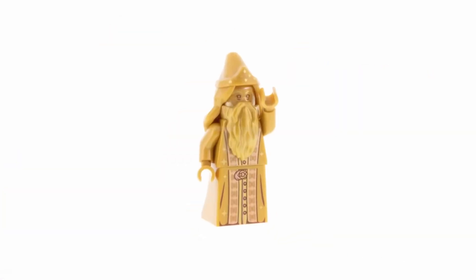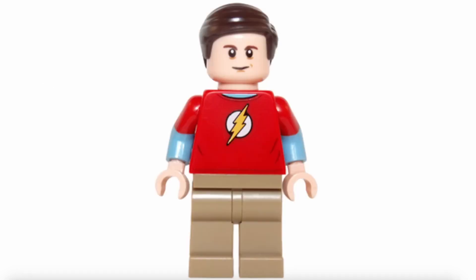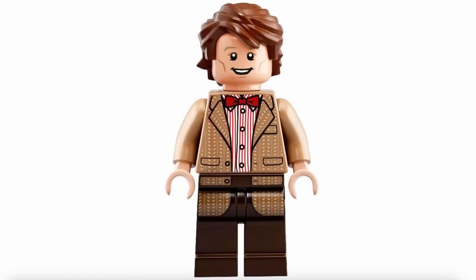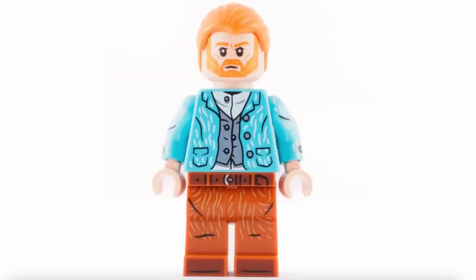Next in line are Golden Hagrid and Dumbledore for $35. John Lennon from The Beatles can be snagged for $35. Sheldon Cooper from The Big Bang Theory goes for $30. The 11th Doctor from Doctor Who also sits at $30, while Vincent Van Gogh is priced at $20.